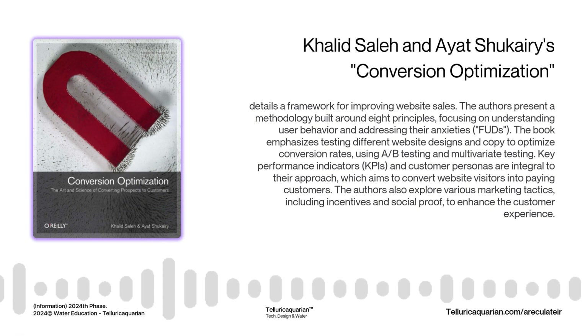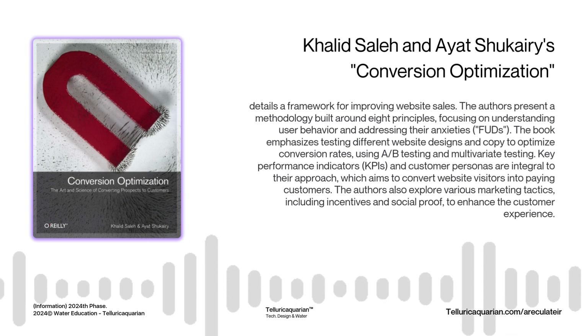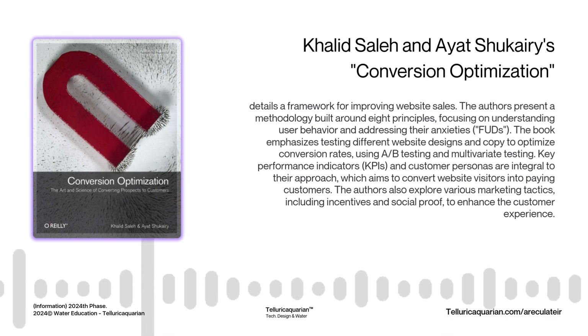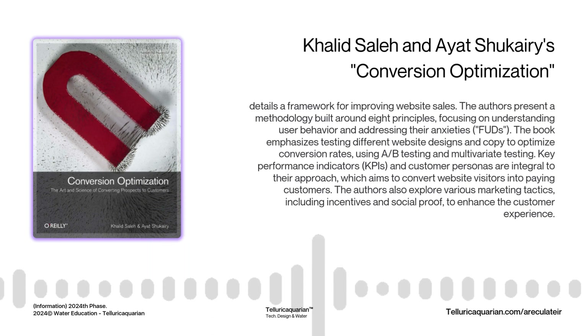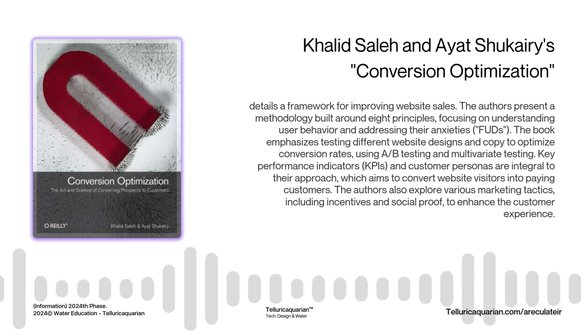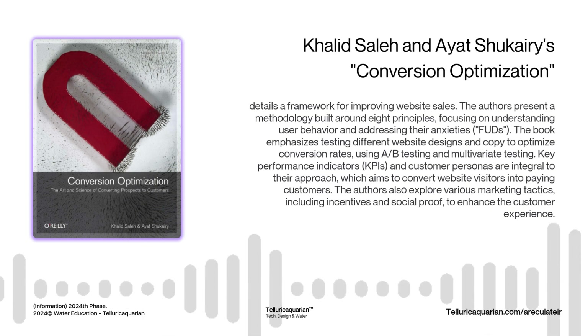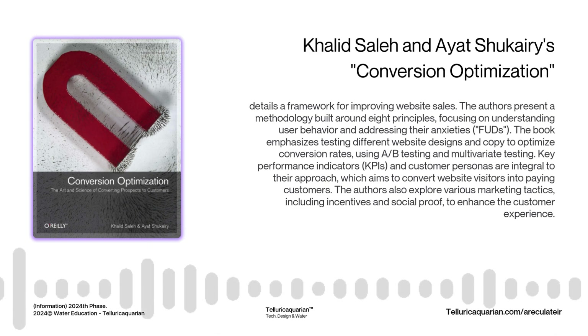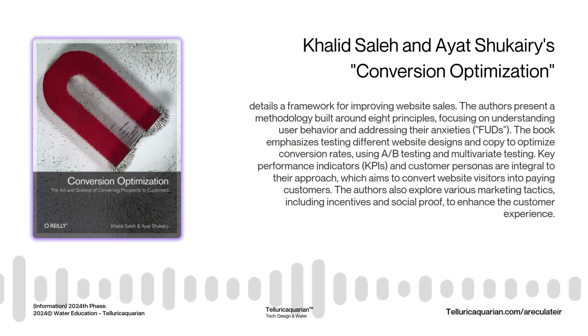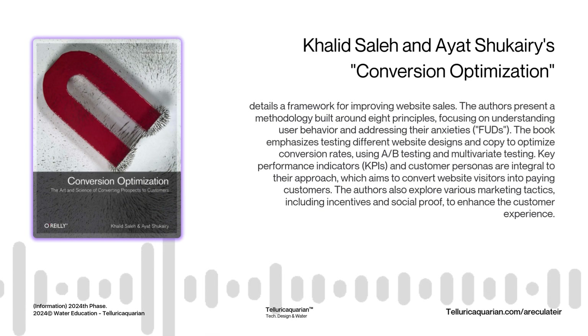To measure the effectiveness of these strategies, you need data — specifically KPIs, or key performance indicators. For e-commerce, that might be conversion rates, average order value, or customer acquisition cost, CAC. CAC is the average amount you spend to acquire a new customer — it's crucial because it tells you if you're actually making a profit. If it costs you $100 to get a customer who only spends $50, that's a big problem. Tracking CAC helps you understand the profitability of your marketing efforts.